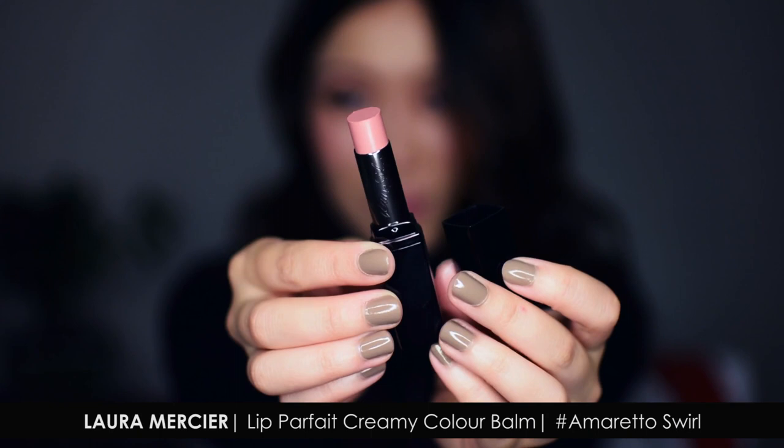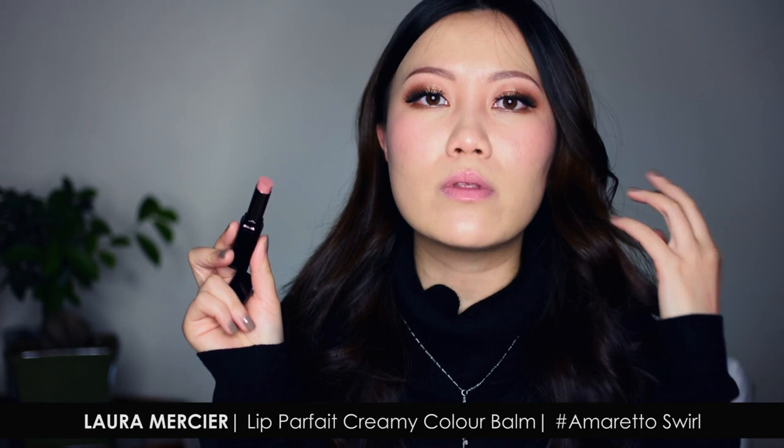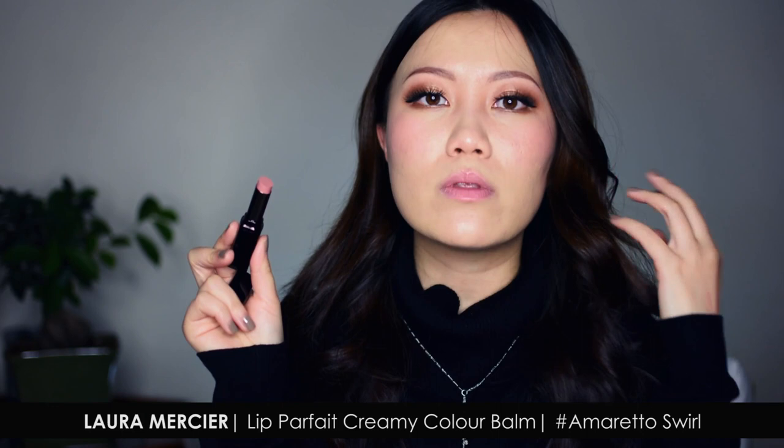Something else I couldn't stop thinking about after I swatched it in Sephora — same as with the BECCA palette — is the Laura Mercier Lip Parfait Creamy Colour Bomb in the shade Amaretto Swirl. It smooths over the lips so beautifully. It's hydrating in the way it feels, and it has good color coverage — definitely medium coverage opacity, not sheer, good color punch. I think it would be a great one for the colder, drier winter season. I swatched it three times on different occasions before I finally decided to pick it up.